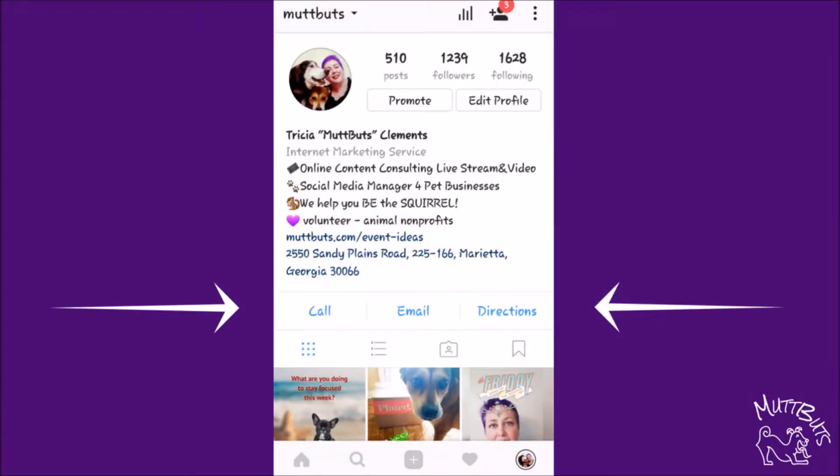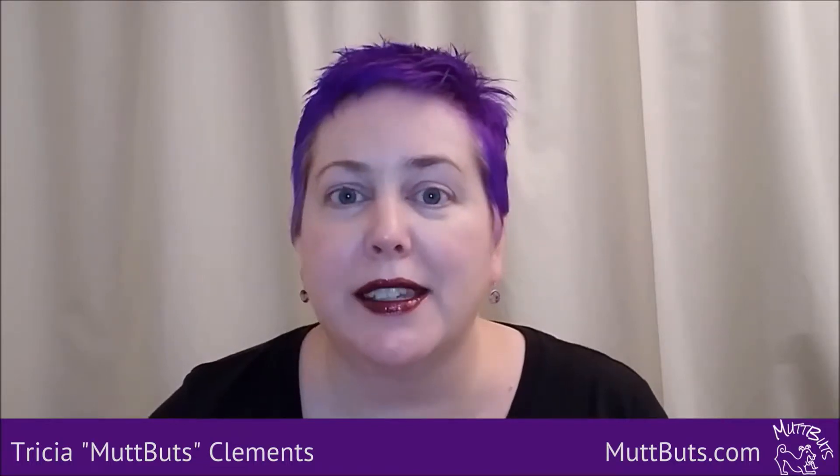When you put those into your business account and look at your bio, they are clickable links. When you tap 'call me,' it will open up in the phone app so that your customers and potential customers can call you directly. They don't have to copy and paste — it's the same for email and directions. It opens up in that app on their phone automatically.